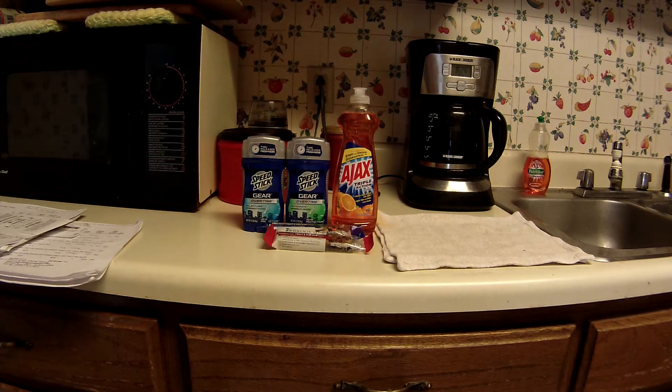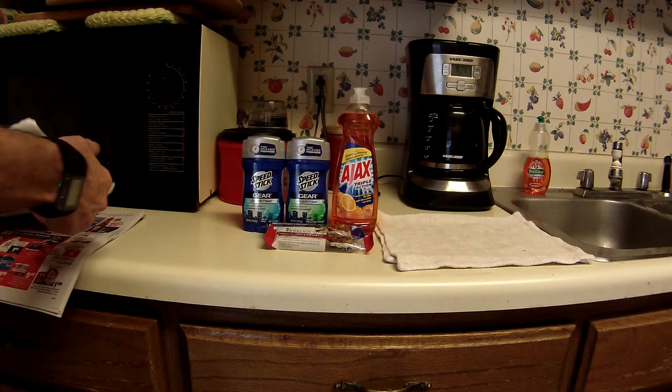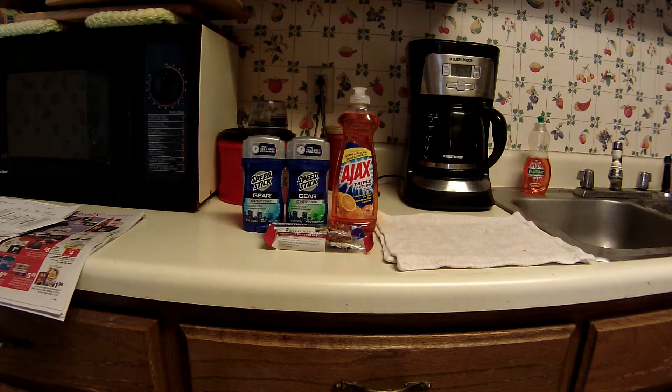I did go to Kroger — complete waste of time. I wanted to get some more fresh vegetables and they didn't have anything out. I guess I got there too early.